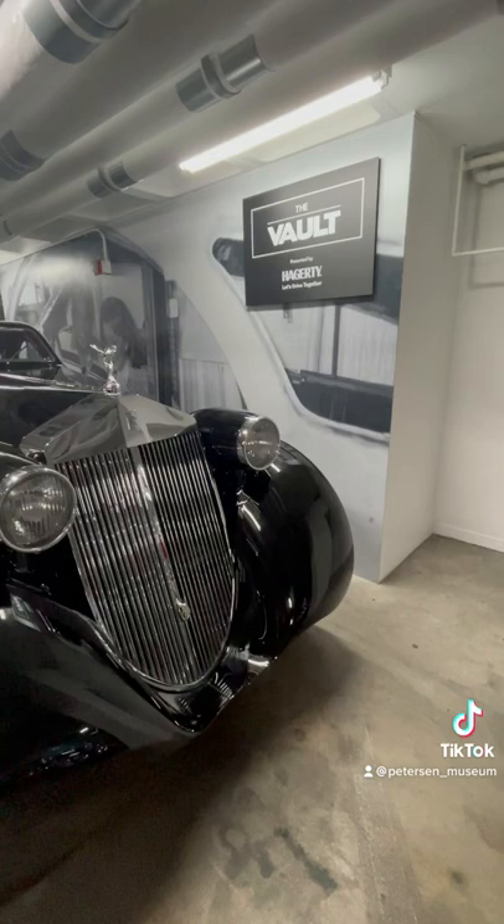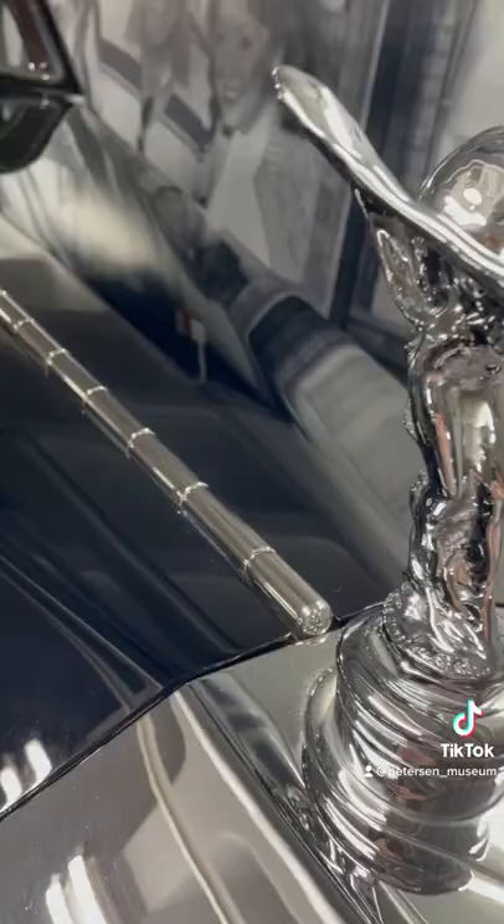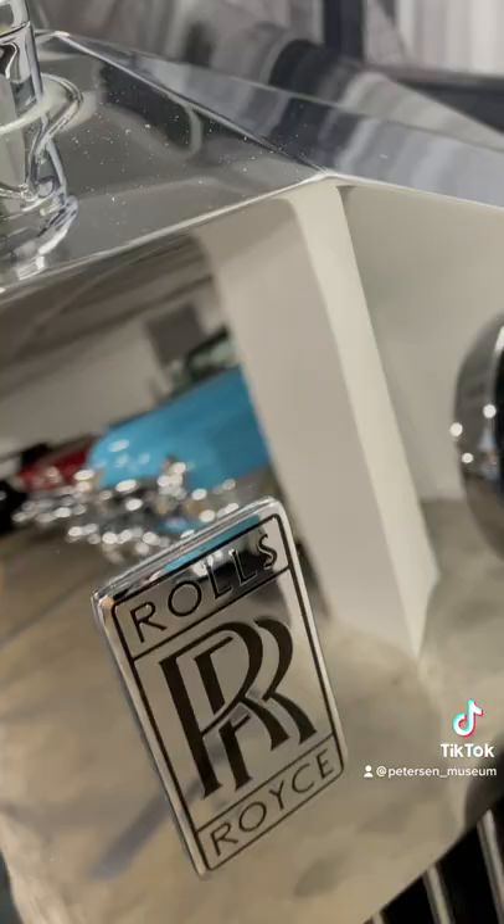This vehicle was built in 1925 by Jock Heer and it was driven all around England and then saw some driving in continental Europe. This vehicle even saw some time in Japan.